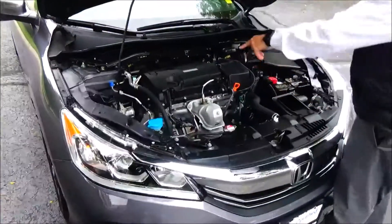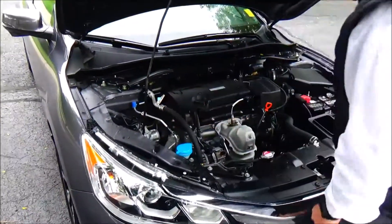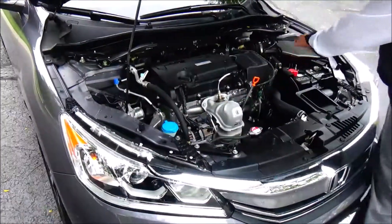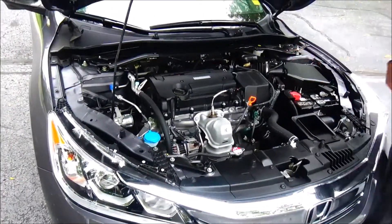Under the hood we have the 2.4 EarthDream i-VTEC 4-cylinder motor. It's front wheel drive with an additional stabilizer bar to help with handling, and 4-channel independent analog brakes for safety. There's a clear reservoir for washer fluid, engine cooling, power brakes, insulated dipstick for oil check and fill, maintenance-free battery, easy access to the air filter, and a centrally located fuse box.